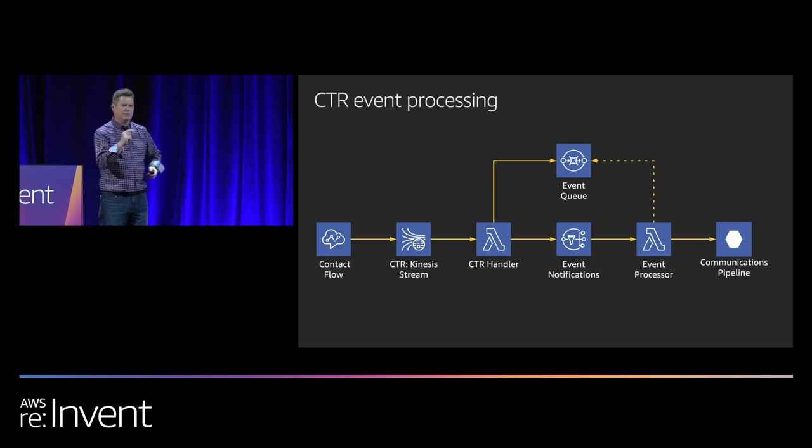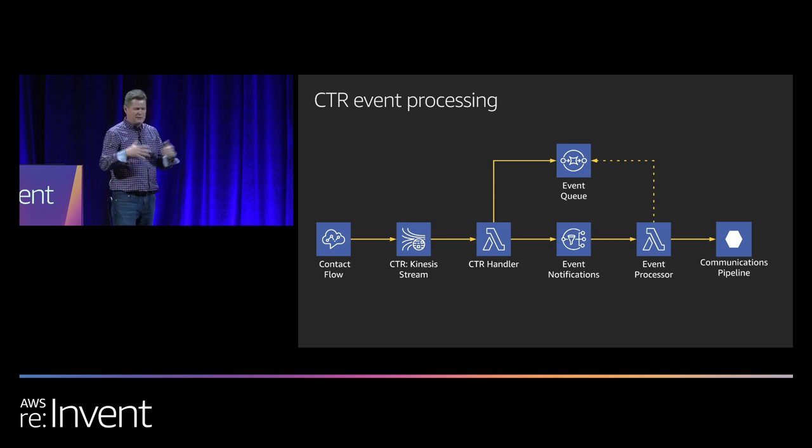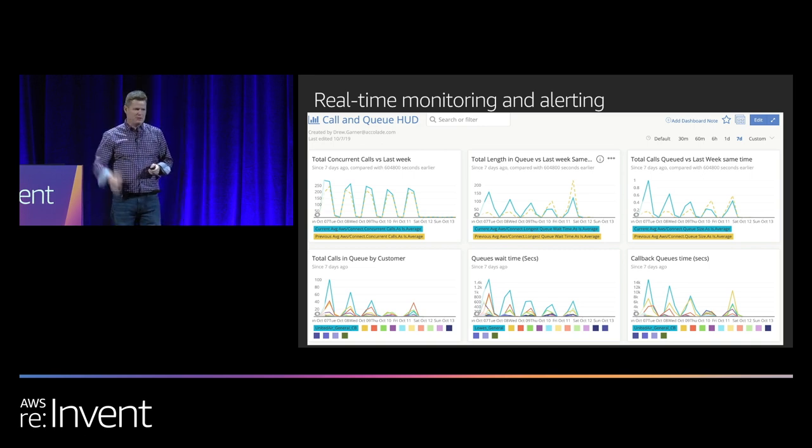After the call is done, the CTR is produced. We have a Lambda that looks at that CTR stream and spits out data like what's the recording and what are the stats, then invokes SNS topics to process this data down our pipeline. That wraps up the sample call. Equally vital to our engineering is real-time monitoring — we built a whole set of real-time monitoring dashboards for our operations team, purely off CloudWatch and some of our own data. We're able to systematically put alerts on thresholds, so instead of having people look at pages and pages of 400 queues, they just get an alert: 'this queue is on fire, this handle time is too high — take action.'